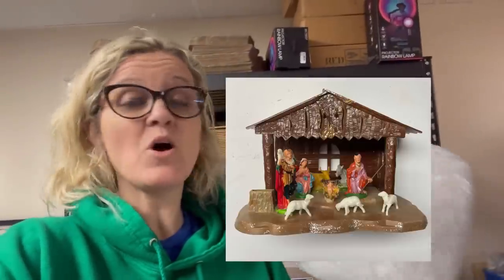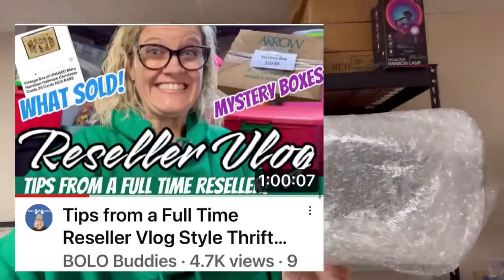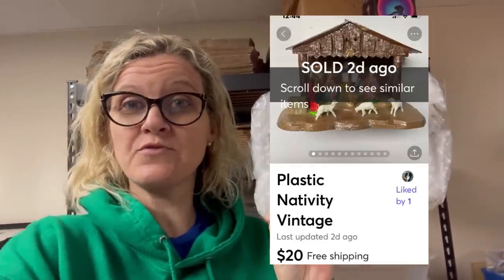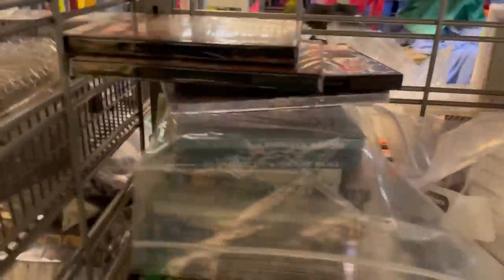This is a nativity — I've already bubble-wrapped it, but this is also from a viewer who watched my mystery box unboxing. She messaged me, said she was interested and would like to make me an offer. I accepted her offer. I sold it for $20 free shipping.